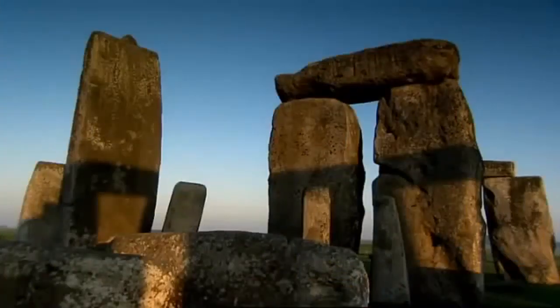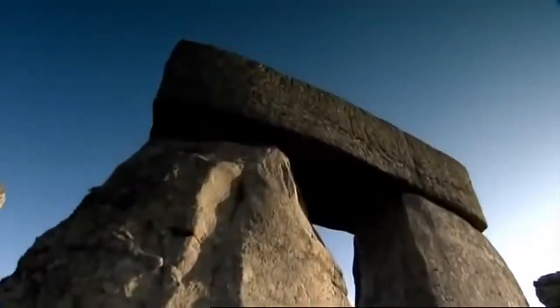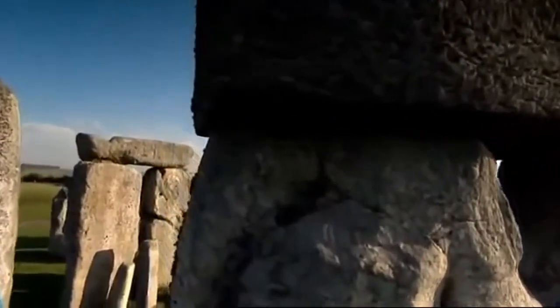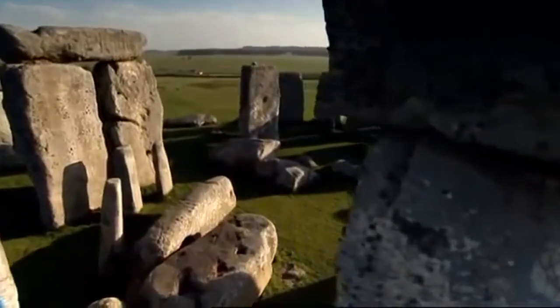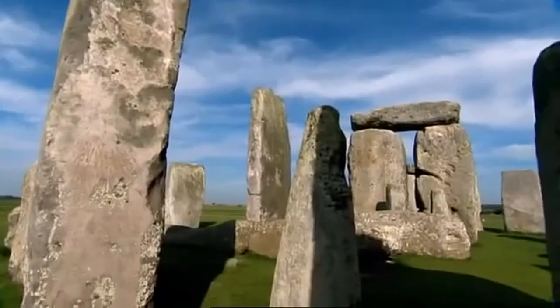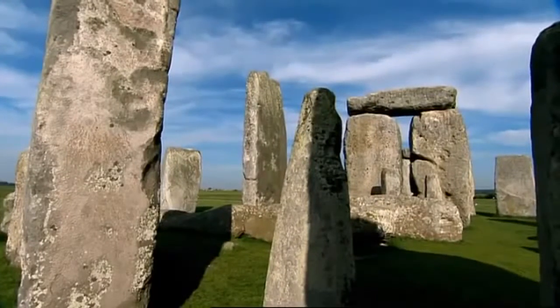It was built about the same time as the great pyramids at Giza in Egypt. It was the biggest and most complicated building project in all of Europe, and it has intrigued and fascinated the world for centuries. It is now believed that Stonehenge was built on a site which originally held a wooden structure, and it was built in four phases.